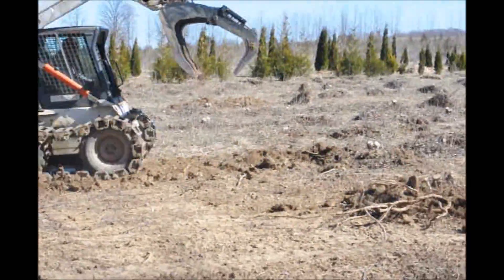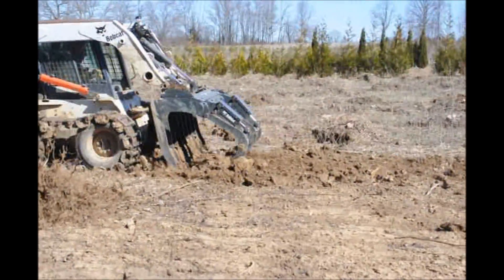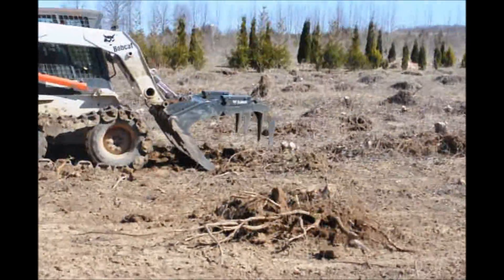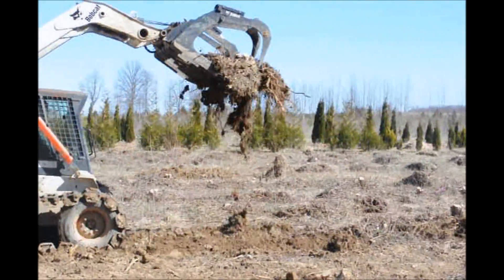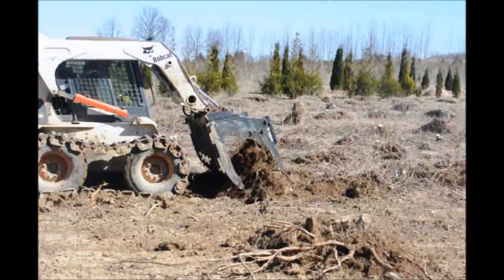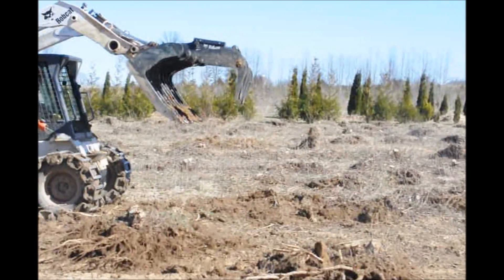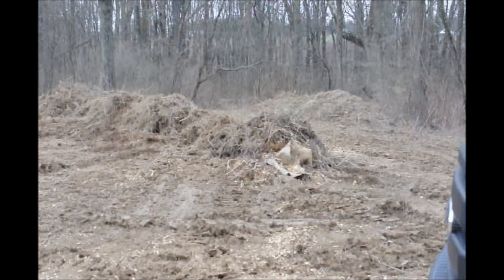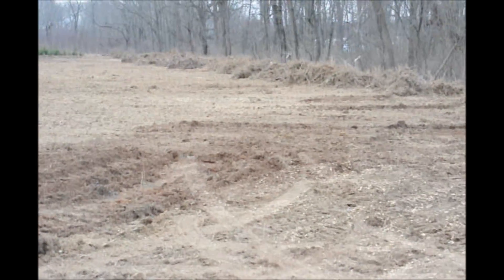We will gather these all together, put them in a row, shake the dirt, and then we will transport them to a new location to store and to recycle the dirt and the wood chips. We pulled a lot of stumps out of this field and there they are. Now what we're going to do is take these stumps to another field where we store them, shake the dirt out, let them rot, and then we'll reuse all the dirt and the stumps after they're rotted.